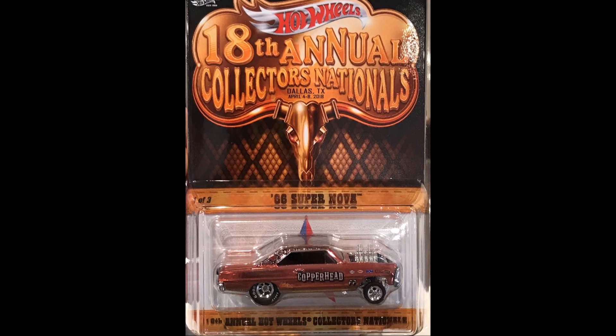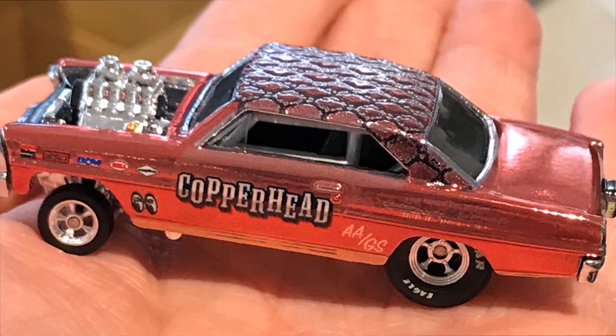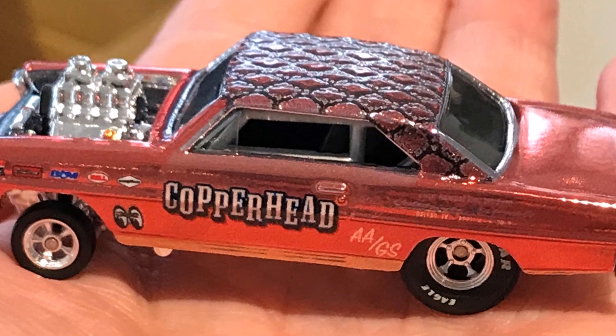The first car is the 66 Supernova. The engine sticks out on this and says Copperhead. Check out the top of this car.